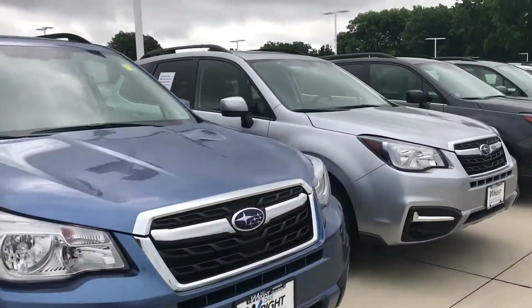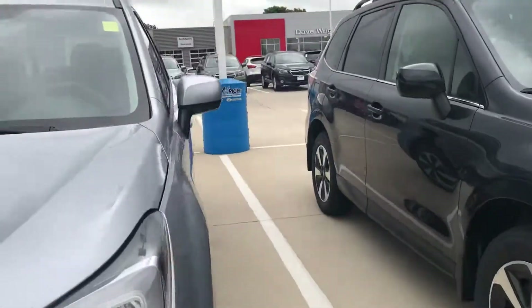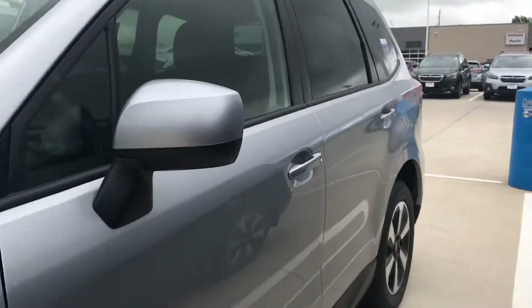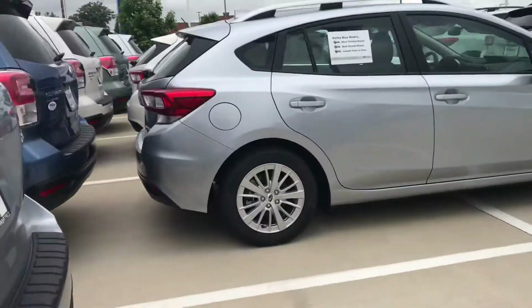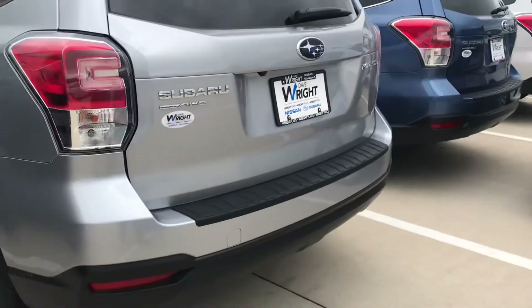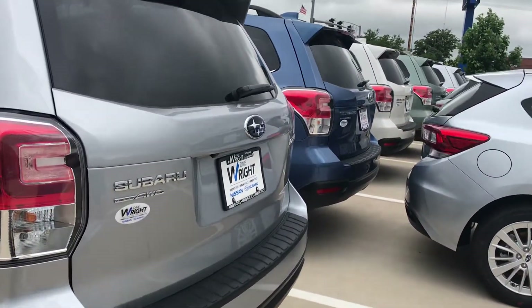I'd love to take you on a test drive on these cars, so just give me a phone call at 319-551-4519 so we can get you into the right Subaru at the right place at the right price. If you need anything, let me know — thank you, have a great day.